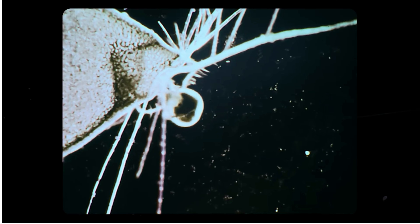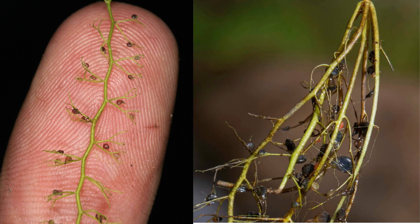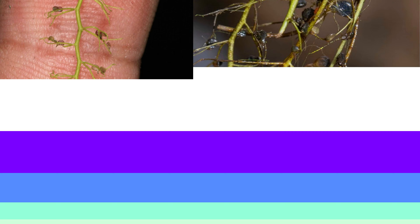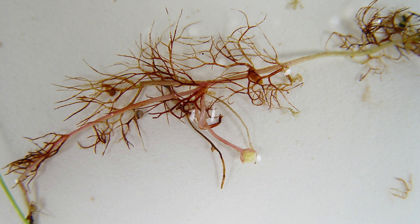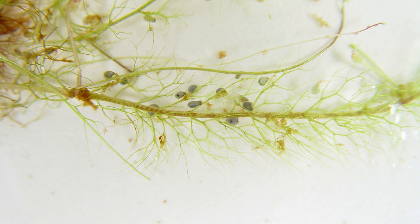Their ability to trap prey helps them supplement these essential nutrients. Most bladderwort species, especially the terrestrial ones, produce striking flowers — often yellow, purple, or white — located on tall scapes that rise above the water or ground. They are typically pollinated by insects, primarily bees and flies, functioning like conventional flowering plants. The flower structure often includes a large lower lip that serves as a landing pad for insects. In the absence of insects, many species are capable of self-pollination to ensure reproduction.